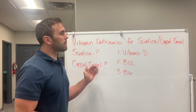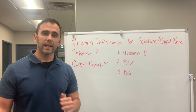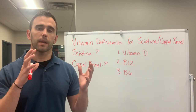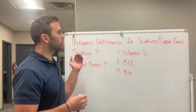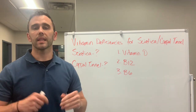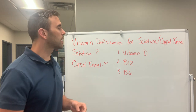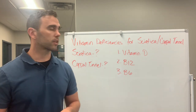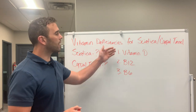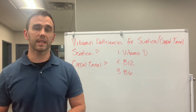Vitamin deficiencies can be very common in sciatica and carpal tunnel. Most of it is because Americans today are eating such a poor diet that they're not getting adequate amounts of vitamin D, B12, and B6 needed for proper inflammation control, nerve function, and immune system function. Autoimmune conditions are on the rise, and these supplements help by keeping the immune system in check.